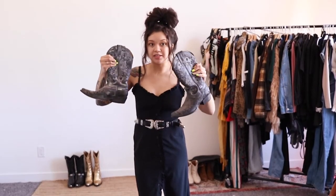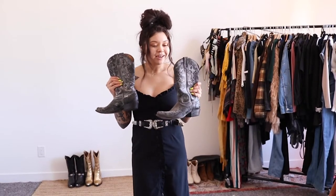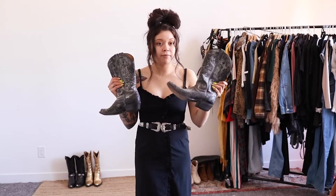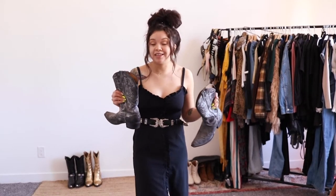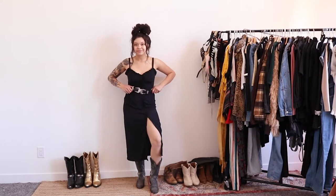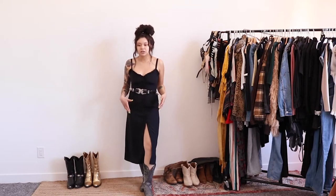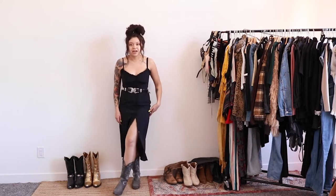Next we're styling these boots — the toe is a little pointy. I'm sure there's a name for this style, but these are my first pair of boots that my parents got me. I broke them in at Stagecoach, so they're still pretty dusty. They're my favorite. They're kind of a grayish-black, and we're pairing them with a dress. Adding this little belt ties in with that western feel — it's super cute with these grayish-black boots and a fun way to add a little color.